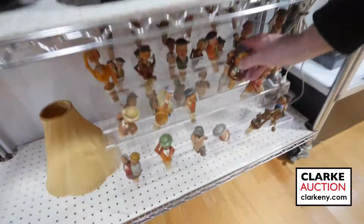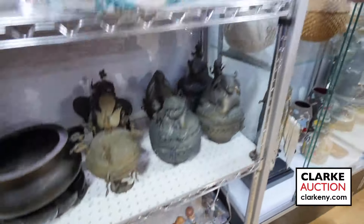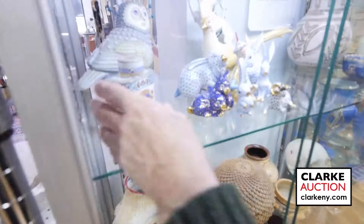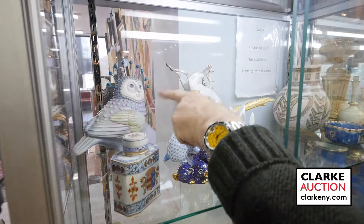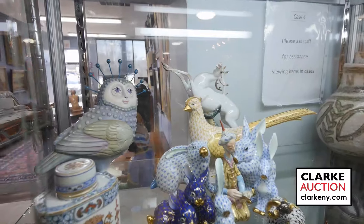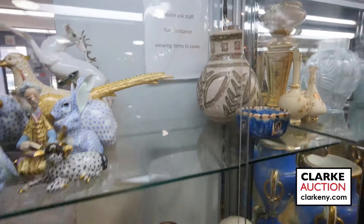We have little nodding figurines — you can put them on drinks and let them talk to people the drunker they get. Up here we have a lot of Herend. This is a nice little tea caddy, Sergio Bustamante in the back, the owl, and some mid-century 1950s pieces by Gamboni.